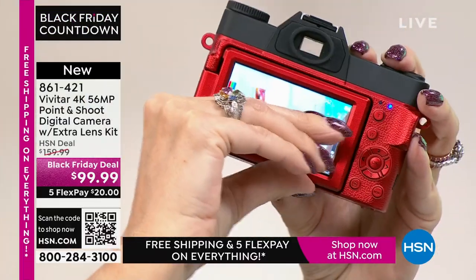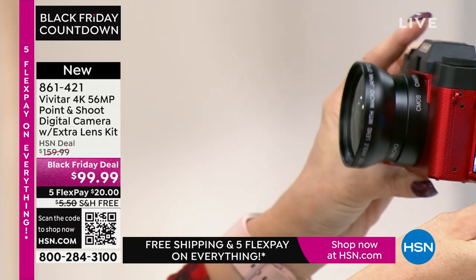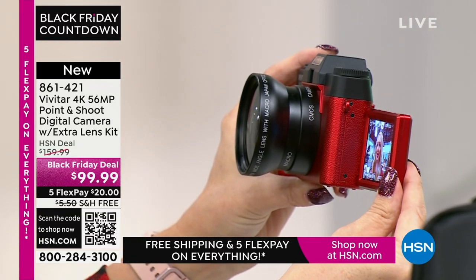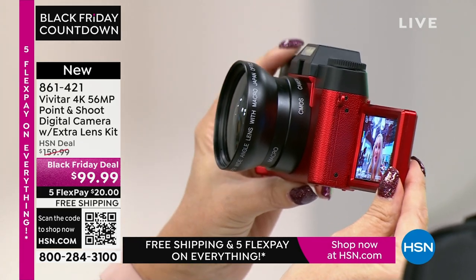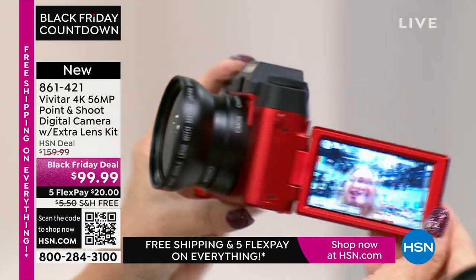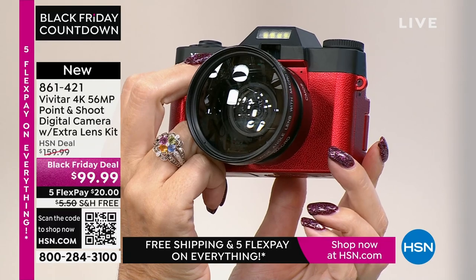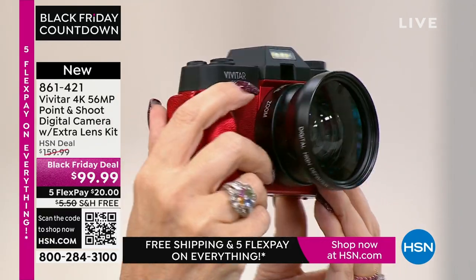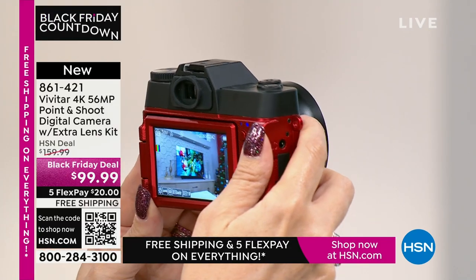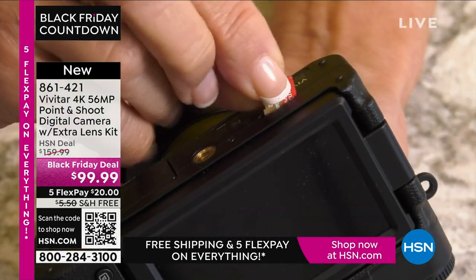You've got a 270-degree fold-out screen, so if you're a vlogger or love selfies but want the best possible quality, this Vivitar is for you. Look at how beautifully it fits in the hand. This is the time of year you may be together with family and friends you haven't seen in a very long time — this is the ultimate opportunity to capture those memories. Shoot pictures, take videos with the touch of one button, no digging in a menu on your cell phone. It's actually faster and easier than most cell phones with some of the prettiest images you've ever seen.